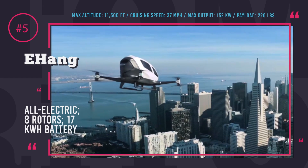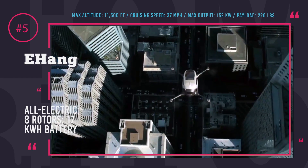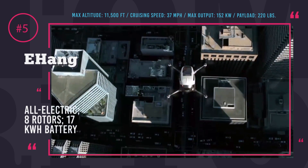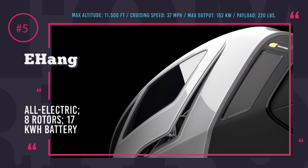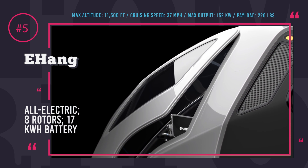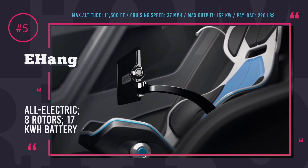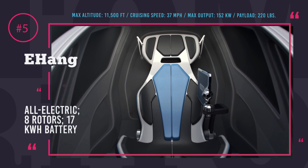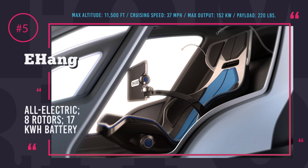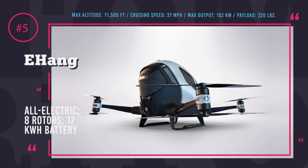Yihang-184 flies in an inverted U-shape with the help of 8 rotors, 4 of which could fail while the quadcopter still lands safely. Takeoff and landing are vertical and do not require a strip. The camera mounted on the bottom locates the landing pad and safely descends the vehicle. All piloting is done by artificial intelligence, so you only have to sit comfortably and select the destination on the screen.